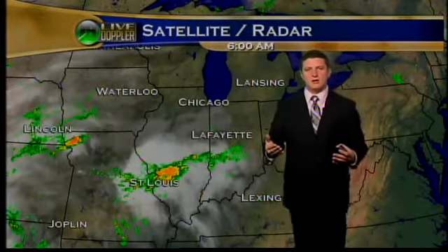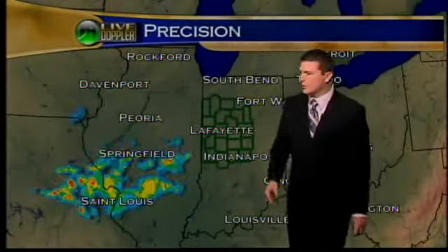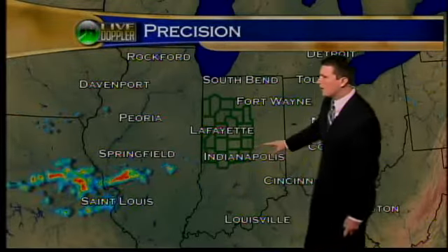Down to our south, you can see some rainfall. That's a stalled-out cold front that's going to take its time making its way across the area later this afternoon. Notice the cloud cover beginning to move into the area as well. We'll be seeing mostly cloudy to partly cloudy skies here over the next 24 hours. Turning to Precision right now, you can see we're dealing with just a couple of isolated showers down to our south.